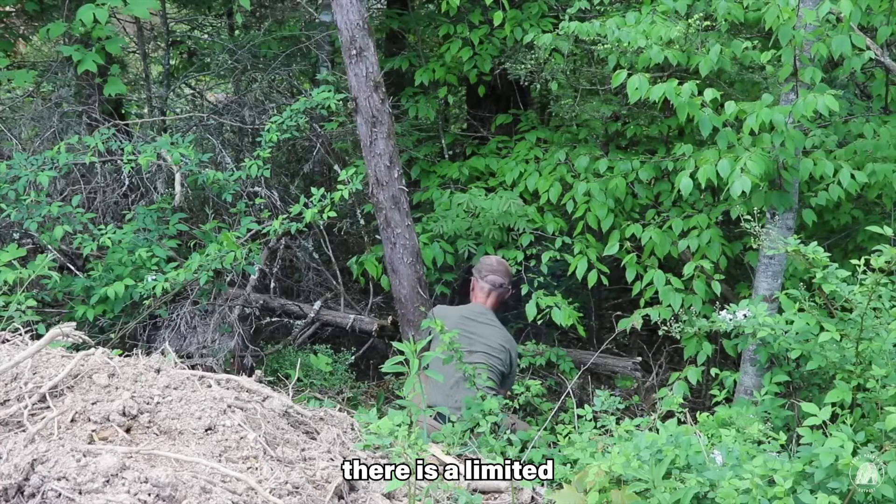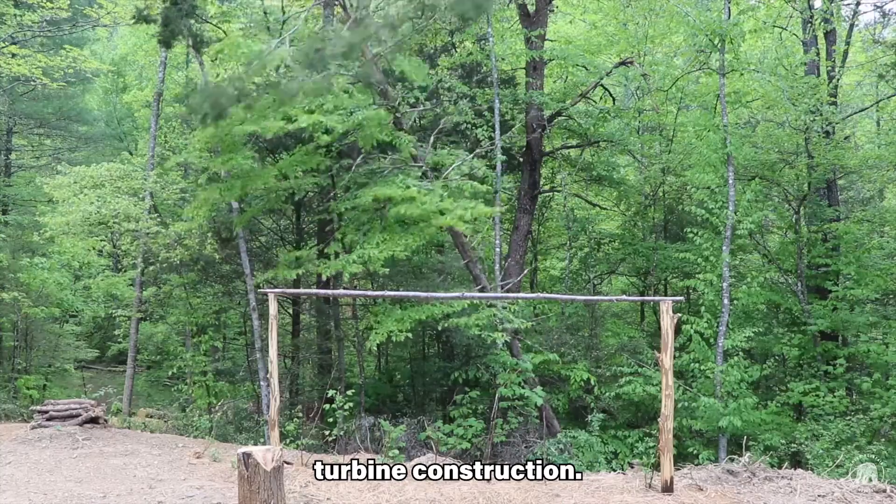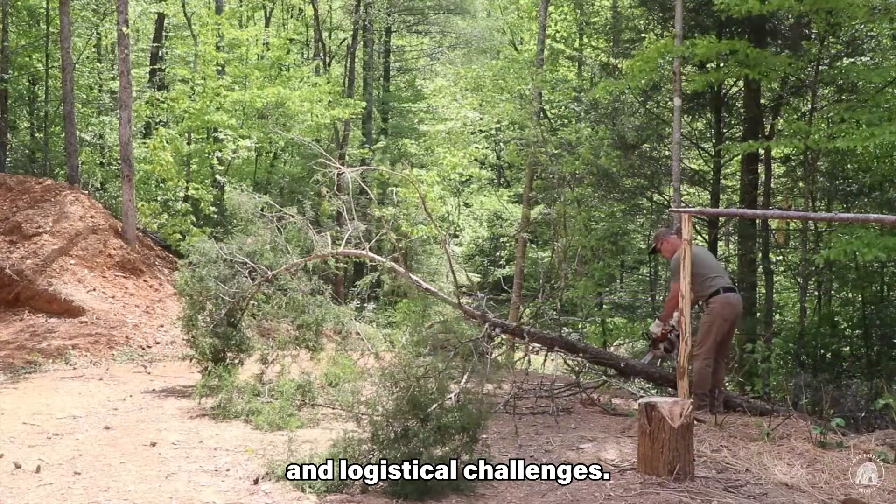Currently, there is a limited supply chain for wood specifically engineered for wind turbine construction. This may lead to higher initial costs and logistical challenges.